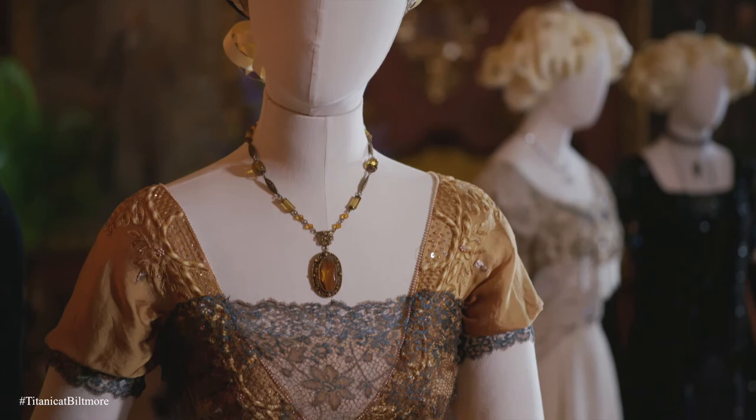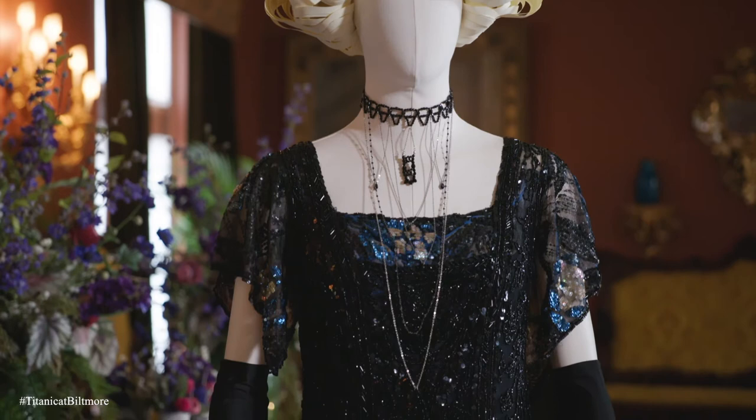We have a new exhibition opening at Biltmore. It's the first large-scale exhibition of the original costumes from the film Titanic. It was the most Oscar-winning film of its time, and the costumes are absolutely spectacular.